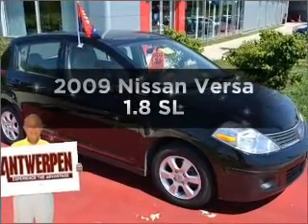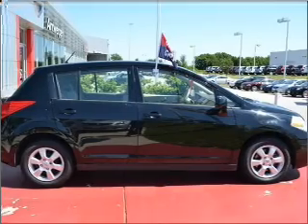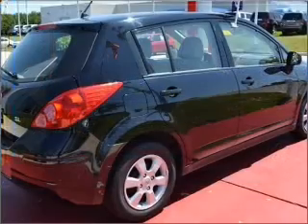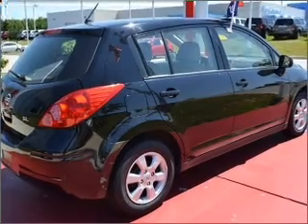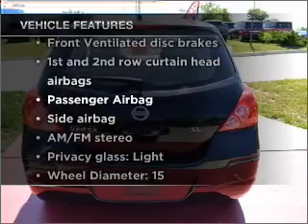Imagine yourself in this 2009 Nissan Versa. This is the set of wheels you've been looking for, with an efficient four-cylinder engine that responds smoothly to its automatic transmission. Stand out from the crowd with premium wheels, plus enjoy these notable features that are included in this vehicle.